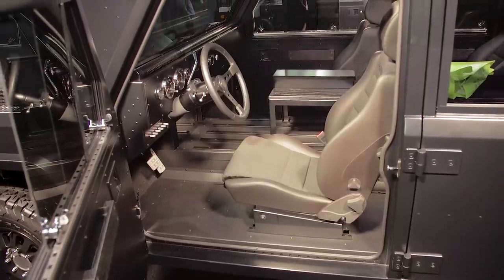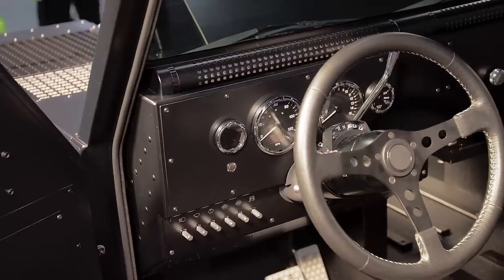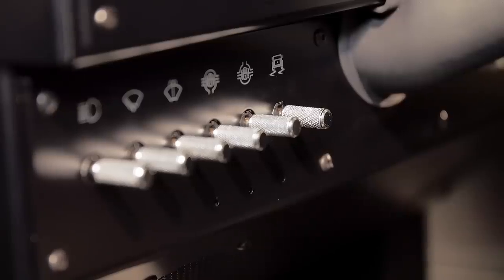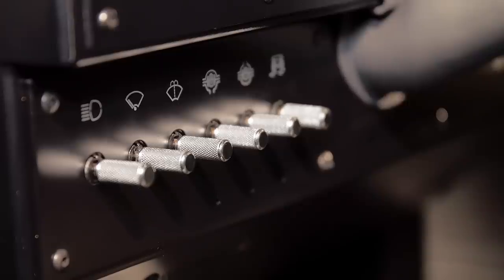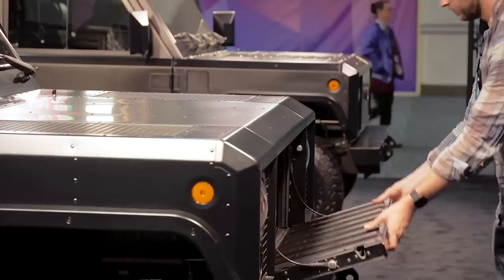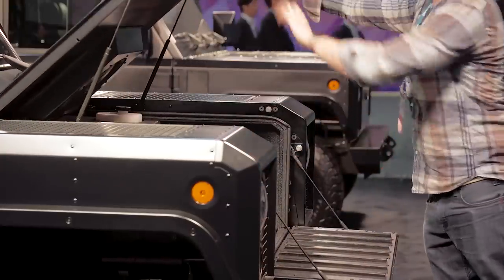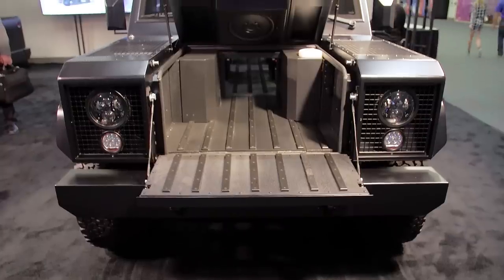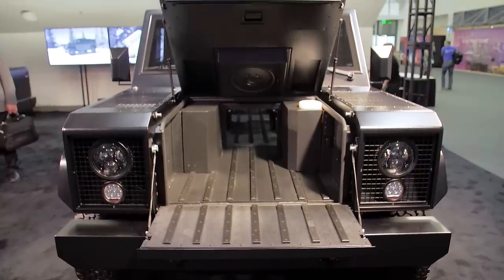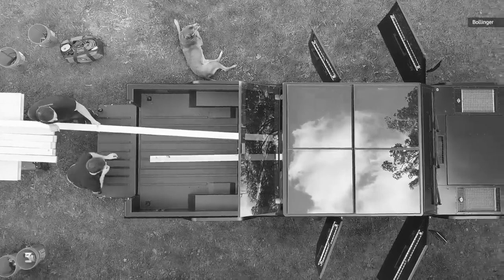The interior is, in a word, spartan. You're not going to find a big splashy infotainment system with giant touchscreens or driver assist systems, but what you will find is cargo capacity. One really slick feature is the pass-through system, which allows you to flip down both the front grate and the rear tailgate to accommodate exceedingly long items like super long 2x4s or gigantic water skis.